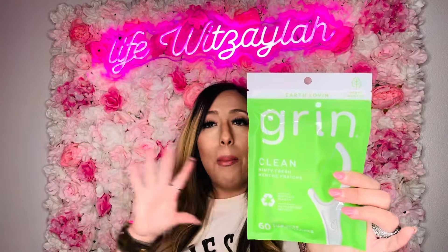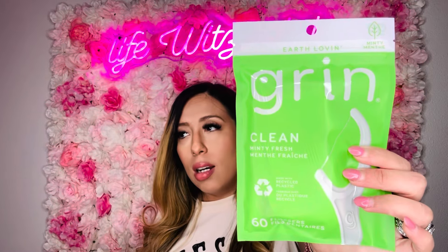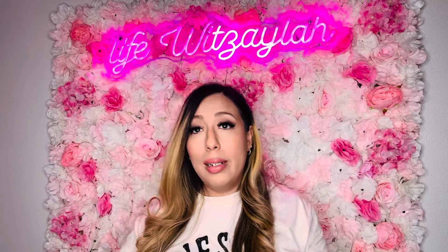I got dental flossers — they bring 60 pieces. I've seen this exact same thing at Target for at least four dollars, maybe more with inflation. Dollar twenty-five at Dollar Tree, same thing. So I'm not buying it for more money when I know I can get it at Dollar Tree.